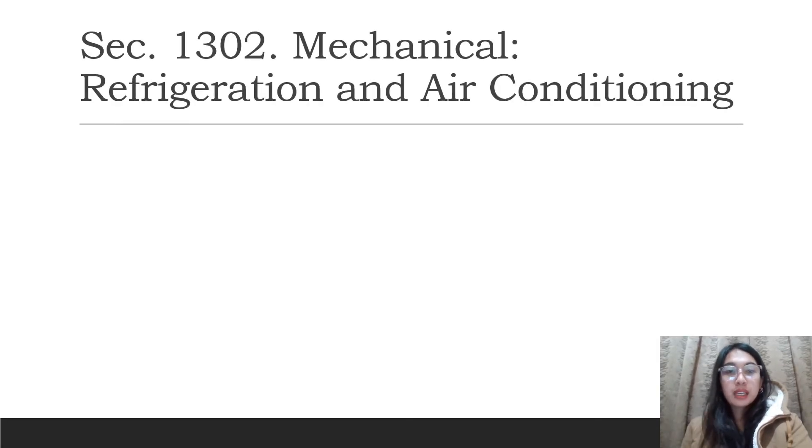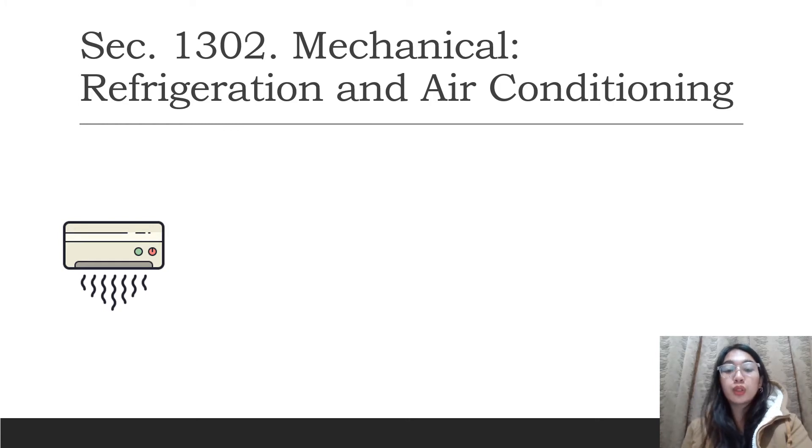Section 1302 covers mechanical refrigeration and air conditioning. Under this code, I'm going to focus on five rules. The first is that the effective temperature and relative humidity of the air to be used for comfortable cooling shall be maintained at 20 degrees Celsius and 50% to 60% respectively.